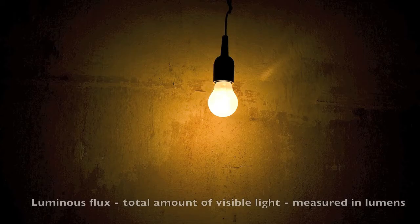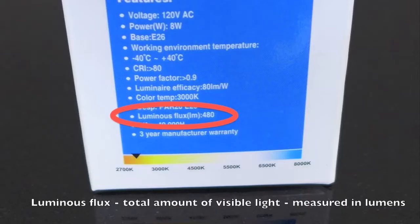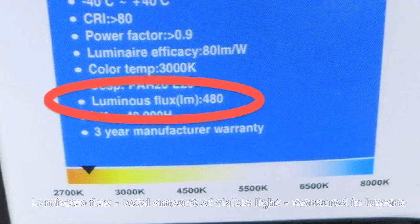So, what is lumens? Lumens is the total amount of visible light that an object produces. These days when you're buying your light bulbs, lumens is usually noted on the package — it gives you a way to compare the light output between different bulbs.